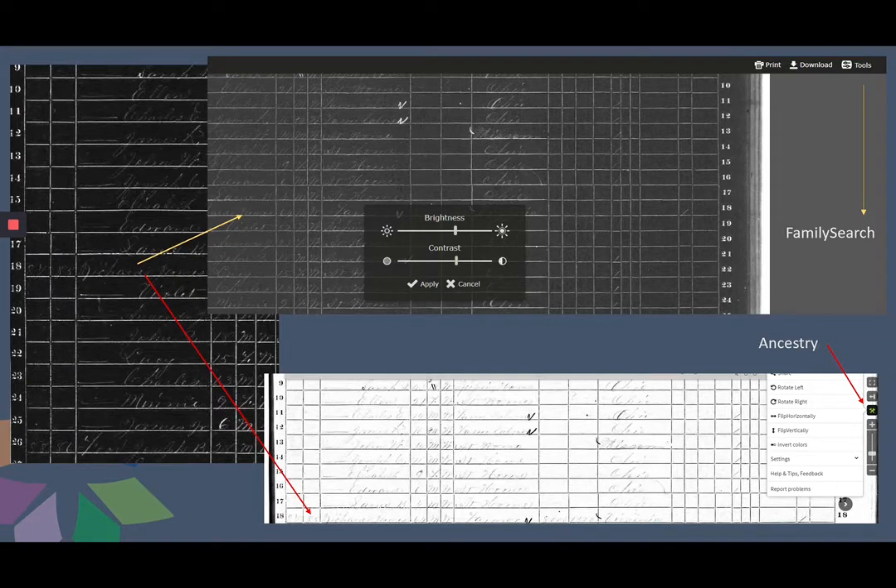If you find a page that is very difficult to read, some manipulation may be in order. Try inverting the colors if you can, or print it out and trace the lines you can see. FamilySearch allows you to invert and manipulate the image, while Ancestry lets you invert the image. Sometimes saving and opening the document in a program such as Adobe can help when a document was written on both sides, or can make faint handwriting clearer.